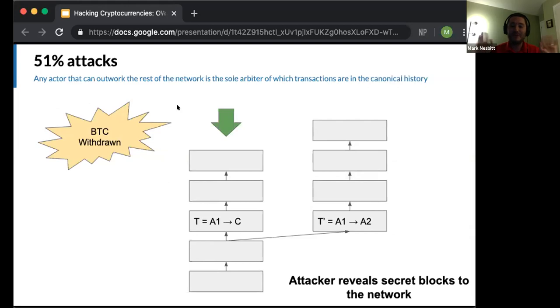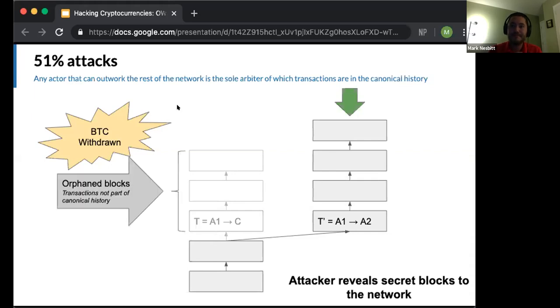Now the attacker executes the attack by simply revealing these blocks to the network. The canonical history will change — a reorg will occur — and the attacker's blocks now represent the canonical chain because there is more work on this formerly secret, now public chain. The top three blocks that were public now become orphaned and are no longer part of the blockchain. Transaction T was within these blocks, meaning there's no longer a transaction to Coinbase in the blockchain. But the Bitcoin has already been withdrawn. There was a withdrawal without a deposit — therefore, that is a theft.